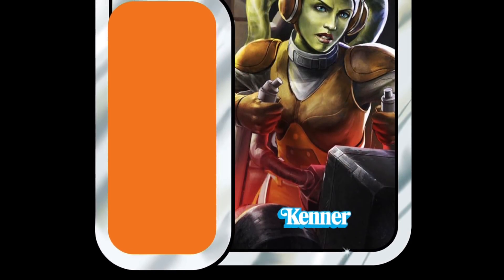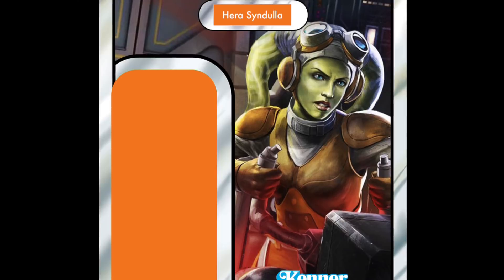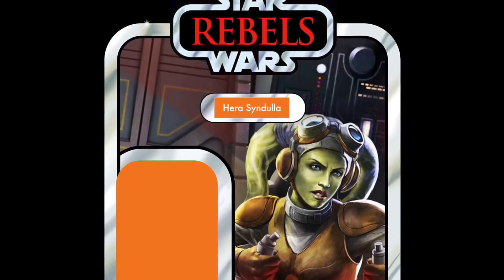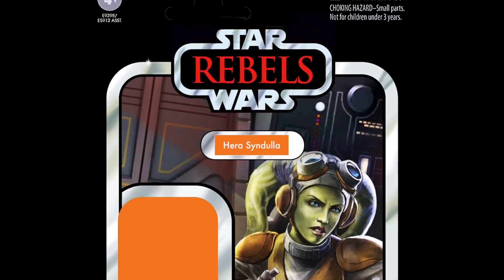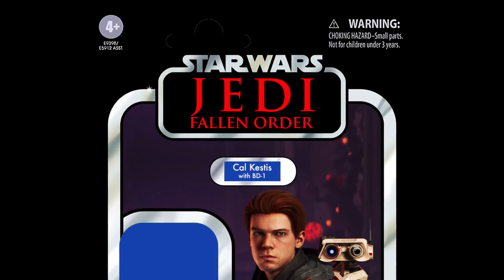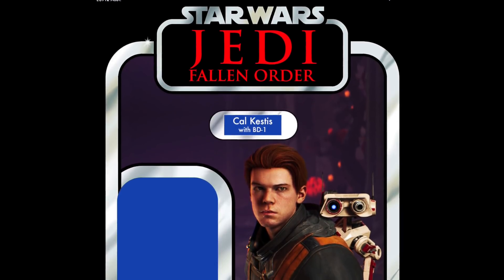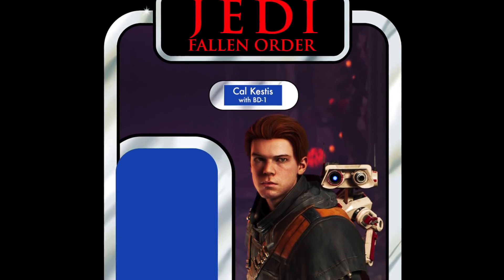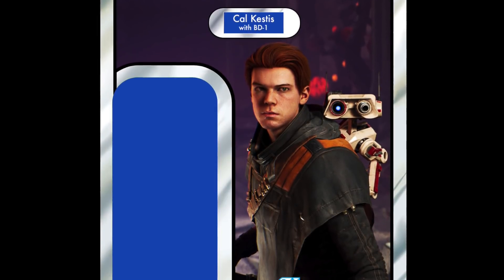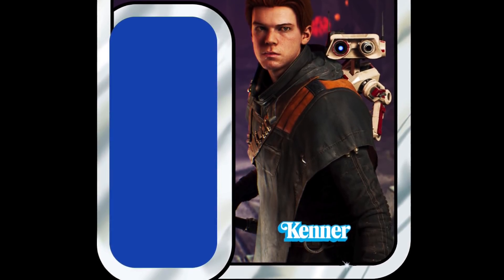In 12th place, we have Hera Syndulla from, once again, Rebels. These Rebels characters are very, very popular. I'm quite surprised that Hera Syndulla is above Sabine Wren, but there you go — she's in 12th place. In 11th place, we have Cal Kestis from Jedi: Fallen Order, the main character from that video game. The Vintage Collection has been completely missed when it comes to that game, and I can understand fans wanting that figure in the 3¾-inch scale. Come on, Hasbro — give us some video game characters, and you can start with Cal Kestis.